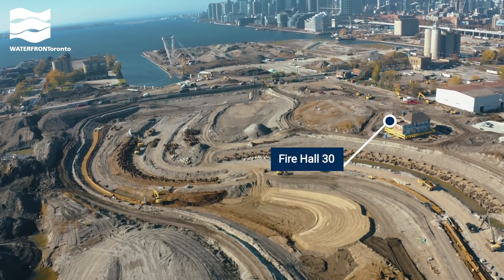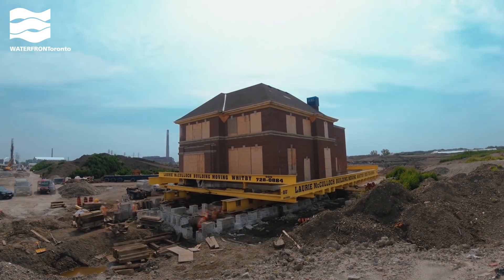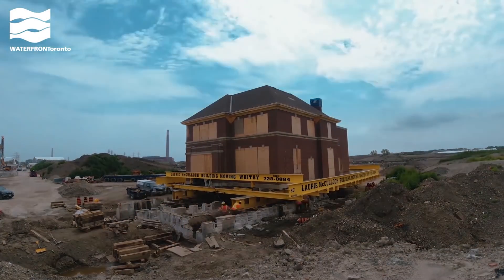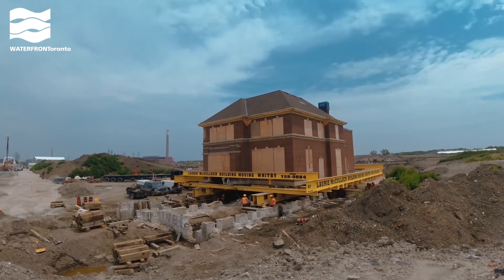The old fire hall in the Portlands is a designated heritage building. It was sitting in the way of a rebuilt Commissioner Street, so we moved it farther south. Once the new parks are built, the fire hall will sit in the entryway plaza and house public washrooms.